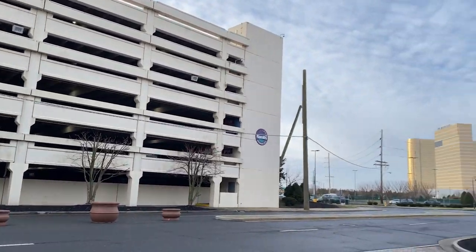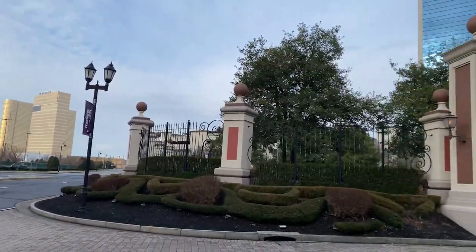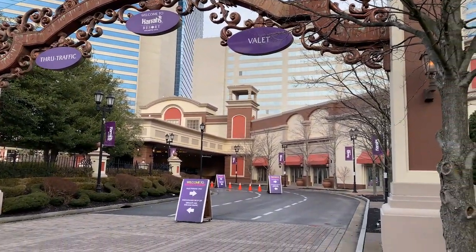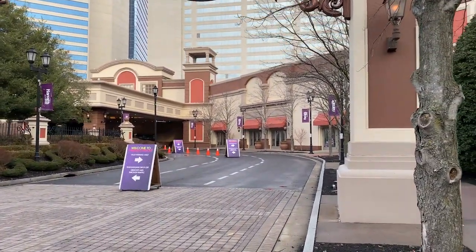There's also valet service if you want, but it's going to cost you some money. But otherwise it's very nice.